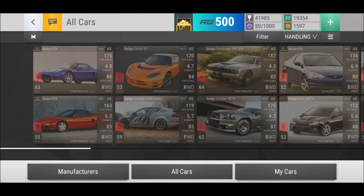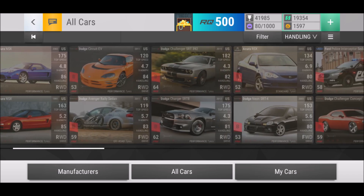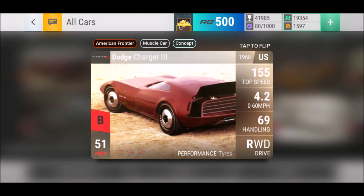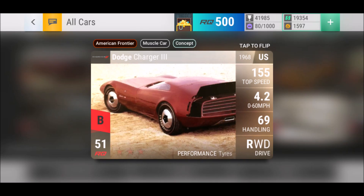We've got two cars I definitely want to put to your heart — it's more about the 0-to-60 challenge. One I have, one I don't yet. The Dodge Charger 3: Muscle Car, Concept, American Frontier — three tags. More tags means more challenges you can use the car in. The Dodge Charger 3 has 85 midrange, so you want to go 3-3-2. The handling isn't really that nice, but at 51RQ it's a low RQ saver — I like that. At 155 top speed, built up 3-3-2, you can go 3.4 seconds 0-to-60 with 74 in handling.